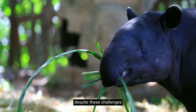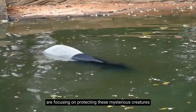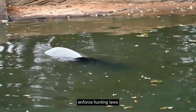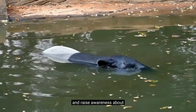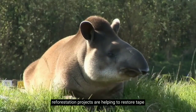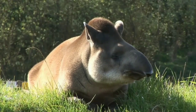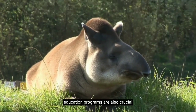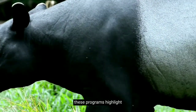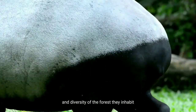Despite these challenges, there is a silver lining. Conservation efforts worldwide are focusing on protecting these mysterious creatures. Organizations and individuals are rallying to protect tapir habitats, enforce hunting laws, and raise awareness about the importance of tapirs in their ecosystems. For instance, reforestation projects are helping to restore tapir habitats, while anti-poaching patrols are clamping down on illegal hunting. Education programs are also crucial, helping to change attitudes toward tapirs and their conservation. These programs highlight the role of tapirs as seed dispersers, which is vital for the health and diversity of the forests they inhabit.